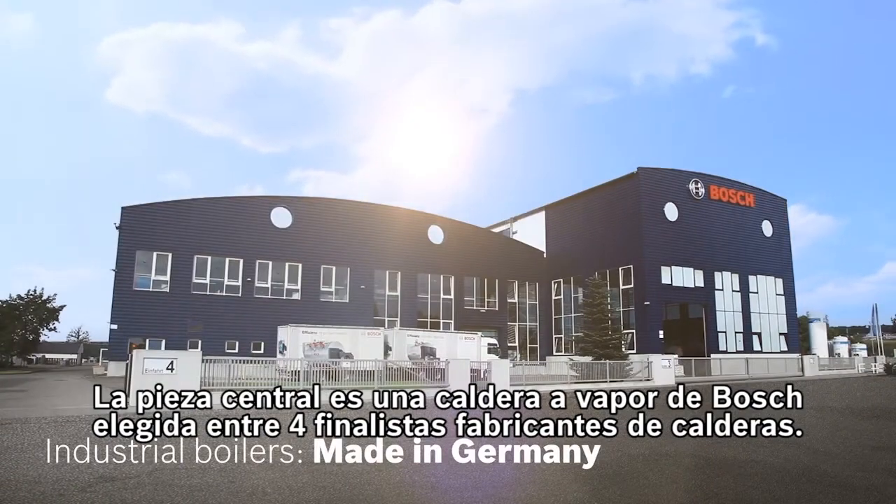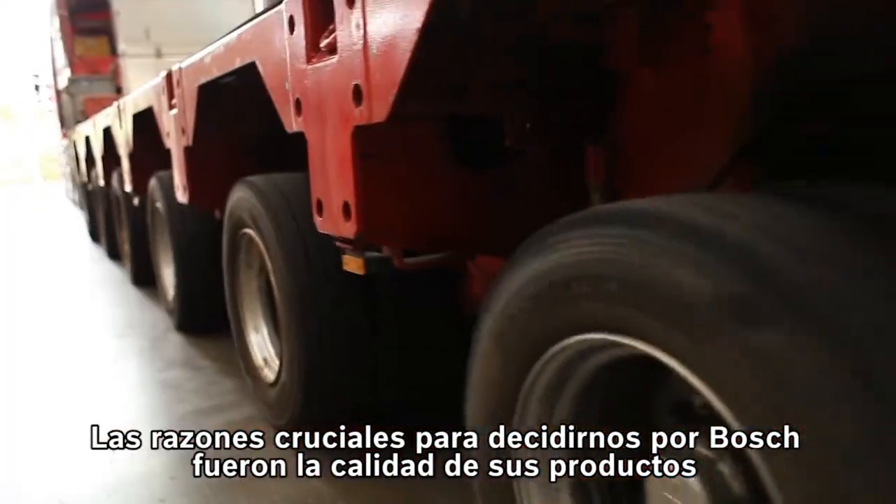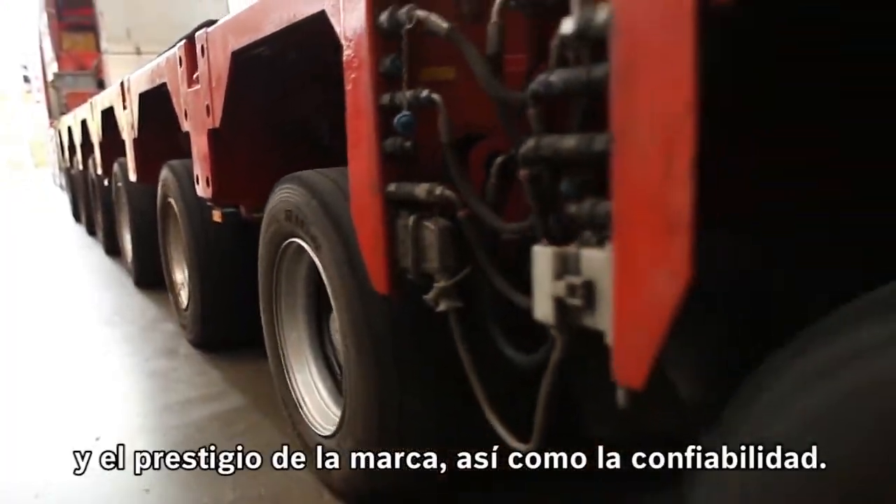Four different boiler manufacturers were in the final selection. The crucial reasons for choosing Bosch were the product quality and brand, as well as the reliability.